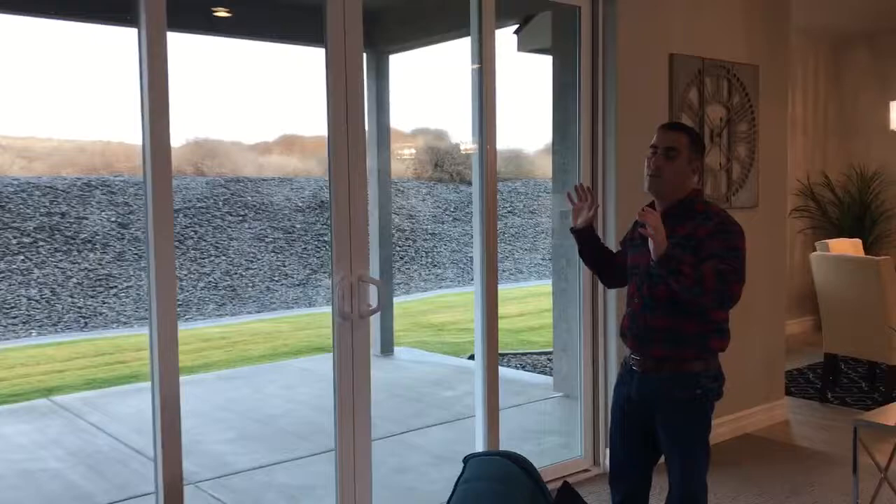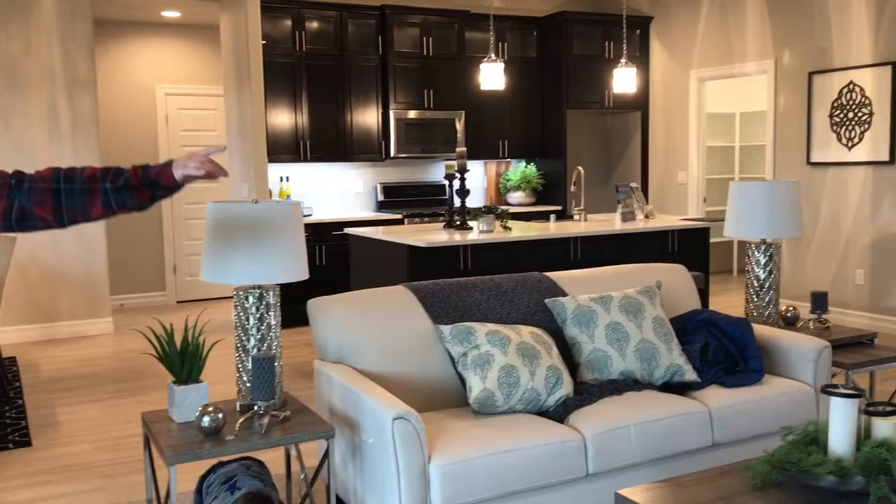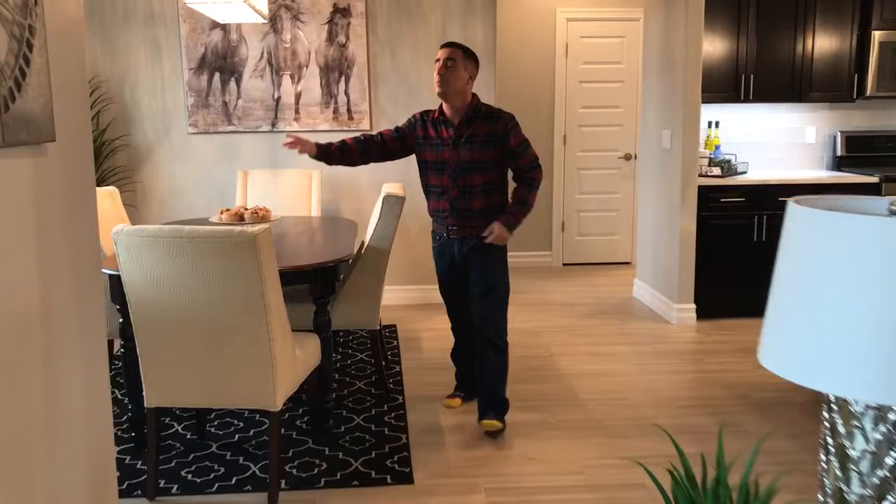Up above we did the full surround sound system, and we did that out on the covered patio as well with a separate volume control, so you can control the volume inside and outside. We did the ceiling fan pre-wire in here with controls over on the wall. We carried tile throughout the entryway here in the kitchen nook area, and we went ahead and did a matching chandelier to that front chandelier to tie it all together.